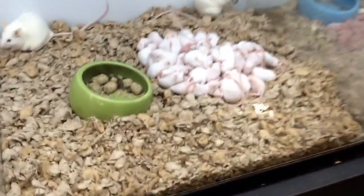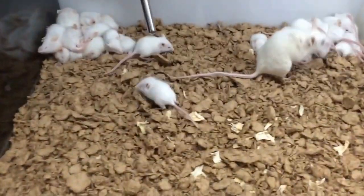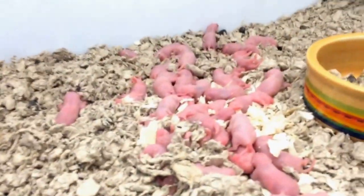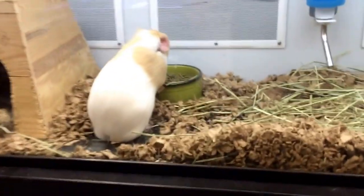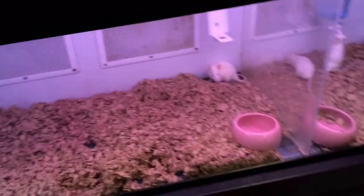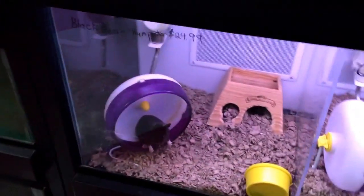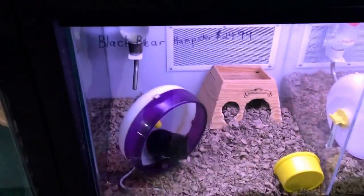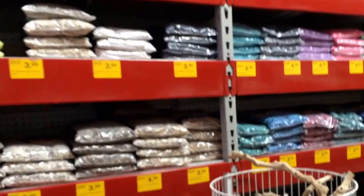Oh, there's a bunch of little baby ratties, and then there's some pinky rats and some older ones. Oh, the piggy! I don't like how small the cages that all these animals are in.